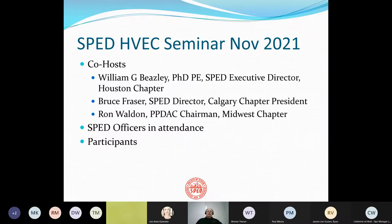To assess the impact of high-value engineering centers, SPED sponsored a seminar in November of 2021. It was co-hosted by myself as the executive director and head of the Houston chapter, also by Bruce Fraser, who's a SPED director and Calgary chapter president, and Ron Walden, who is the PBDAC chairman representing the Midwest chapter and is president emeritus of the society.